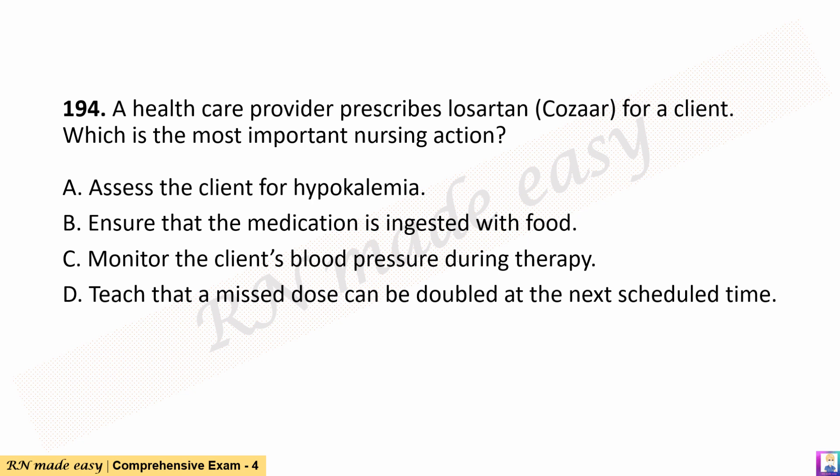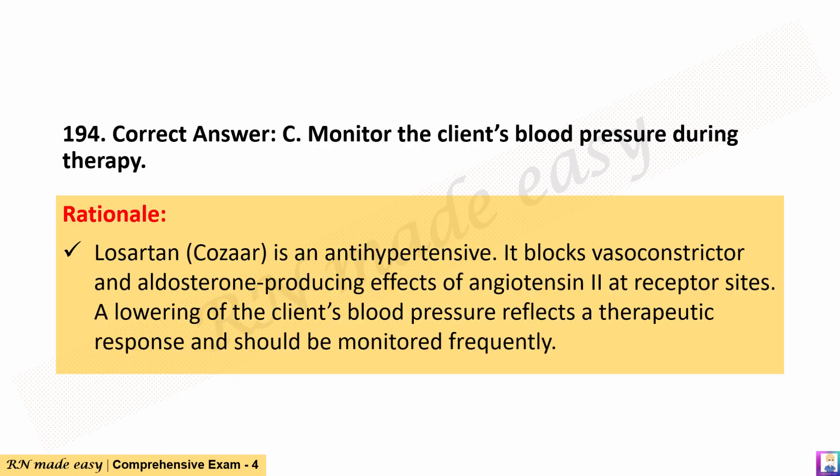Question 194. A healthcare provider prescribes Losartan (Cozaar) for a client. Which is the most important nursing action? A. Assess the client for hypokalemia. B. Ensure that the medication is ingested with food. C. Monitor the client's blood pressure during therapy. D. Teach that a missed dose can be doubled at the next scheduled time. The correct answer is C. Monitor the client's blood pressure during therapy. Rationale: Losartan (Cozaar) is an antihypertensive. It blocks vasoconstrictor and aldosterone-producing effects of angiotensin II at receptor sites. A lowering of blood pressure reflects a therapeutic response and should be monitored frequently.